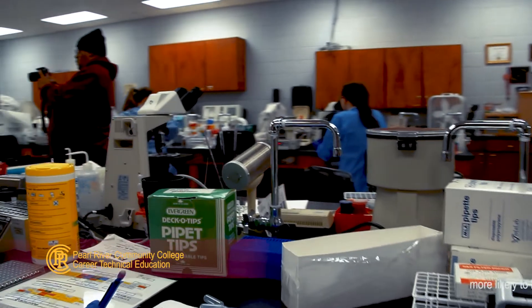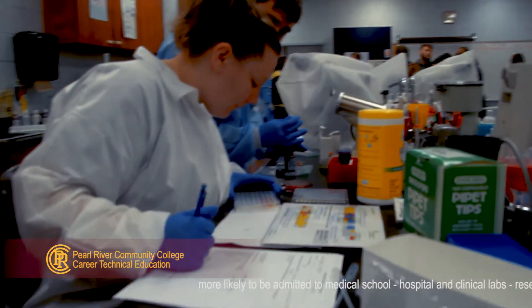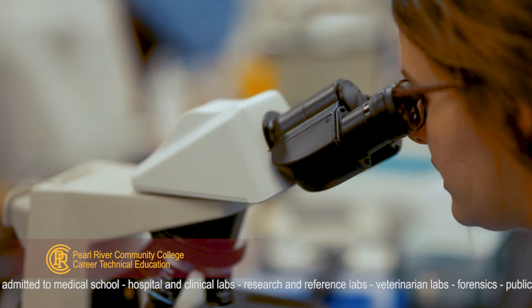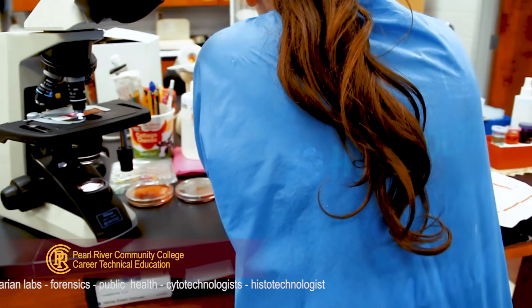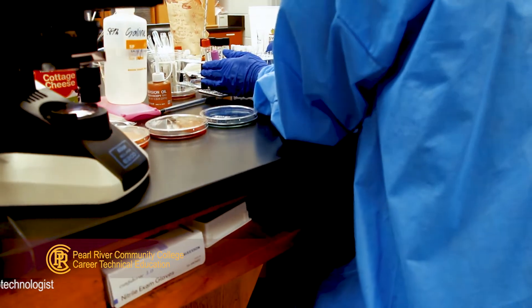There are many fields that the Medical Laboratory Technology Program will prepare you for. Job opportunities include medical school — where graduates are more likely to be accepted over a bachelor's in pre-med — hospital and clinical labs, research and reference labs, veterinarian labs, forensics, public health, cytotechnologists, and histotechnologists.